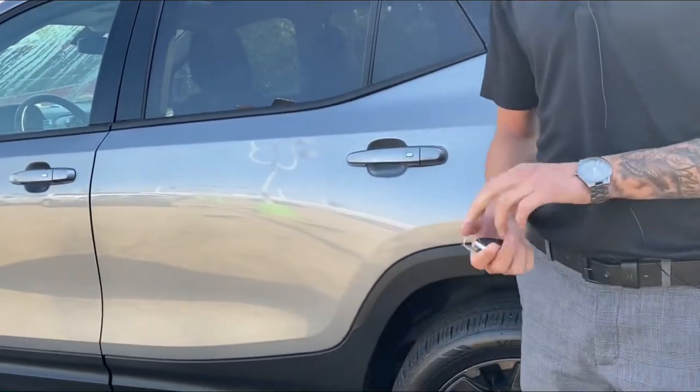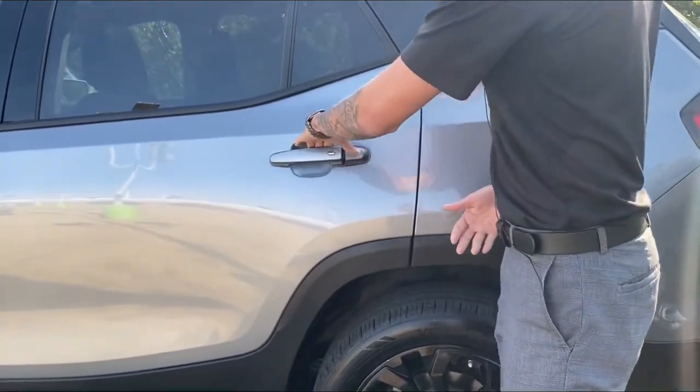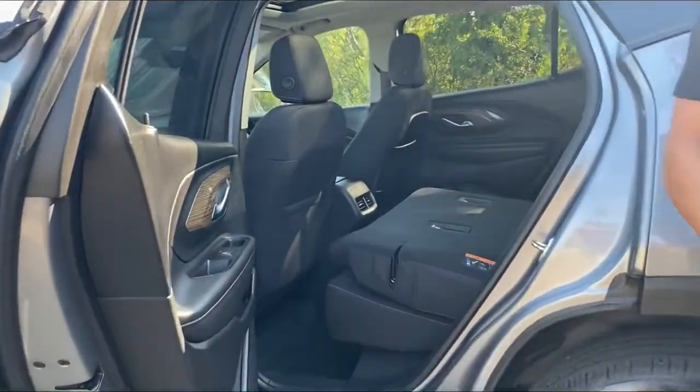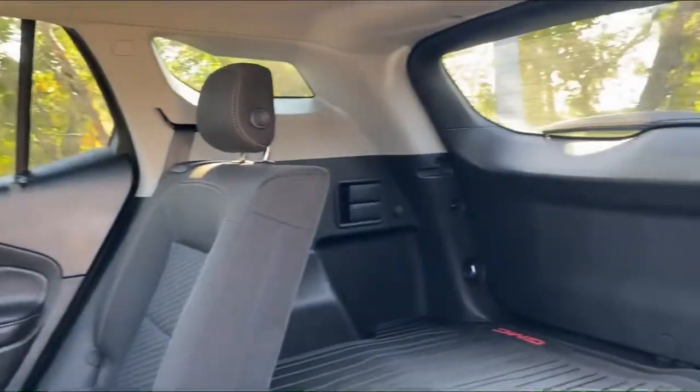Getting to the back seat — like I mentioned, this seat has proximity as well. So if your hands are full, keys are in your back pocket, you just walk on by and it unlocks like that. Great if you have a baby in the car seat and your hands are full — it just makes life a lot easier.